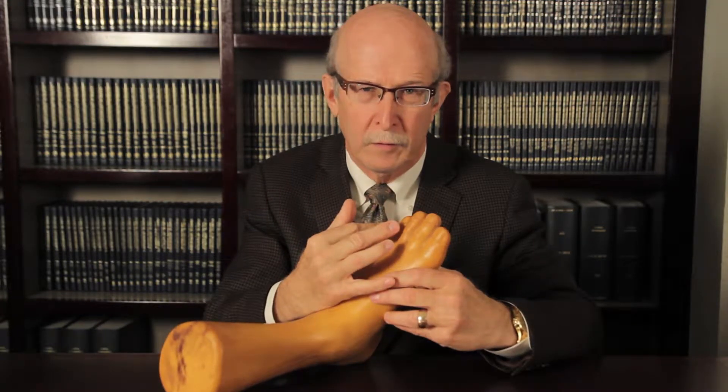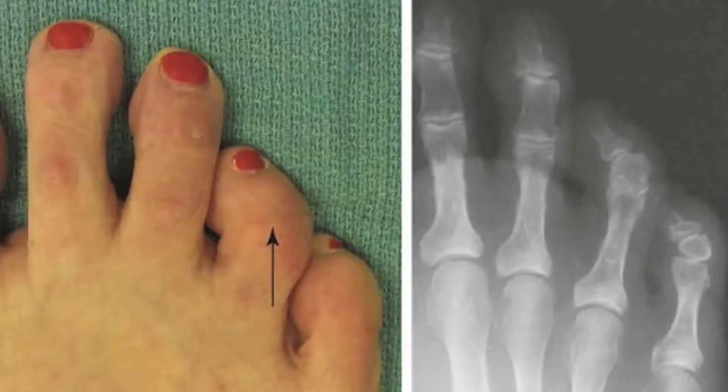One of the more frequent problems we see in foot and ankle surgery is treating deformities of the little or lesser toes right next to the great toe. As you see in this picture, this is an example of a toe deformity in its corresponding x-ray.